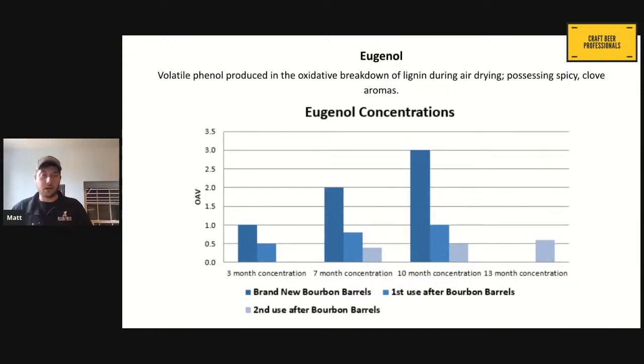Eugenol is from the breakdown of the air drying process. The parts of the board that get the most interaction with oxygen are the outside and edges. So the edges of the boards have the most eugenol concentration — it's very close to the surface. That's why the brand new barrel is where we're getting all those spicy and clove aromas. When we start to use second and third use barrels, it really starts to diminish significantly, because that first product already wiped a lot of that out.